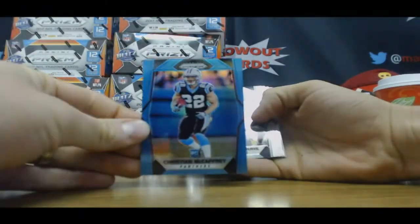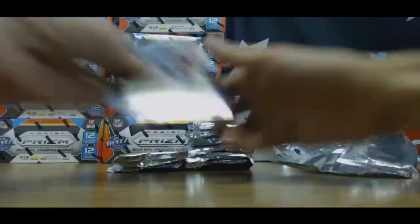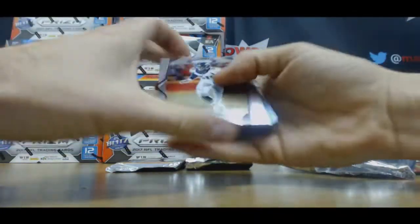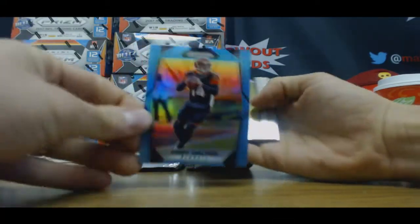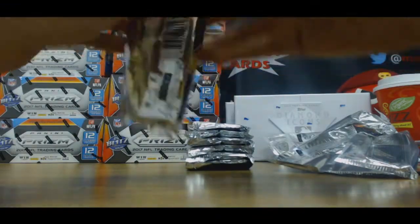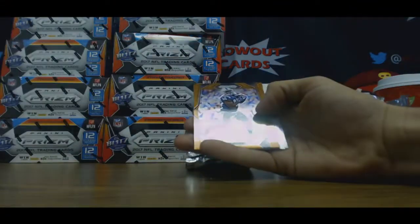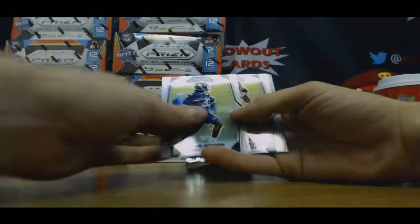It's a blue Christian McCaffrey rookie, to 199. Andy Dalton blue. 199 Pat Mahomes rookie. All right, here's the bronze parallel — this is Philip Dorsett — and James Harrison orange, to 275.